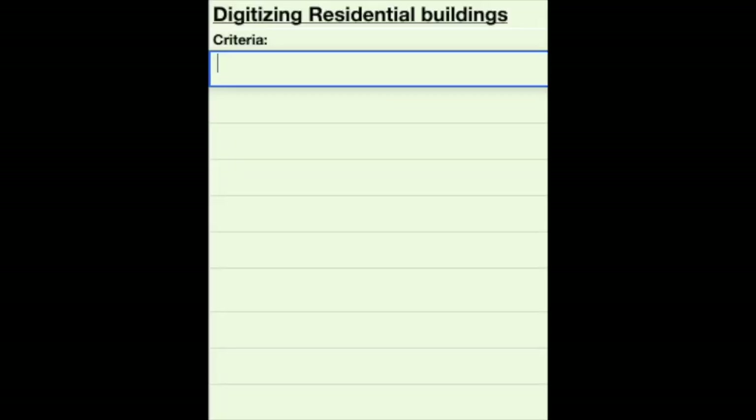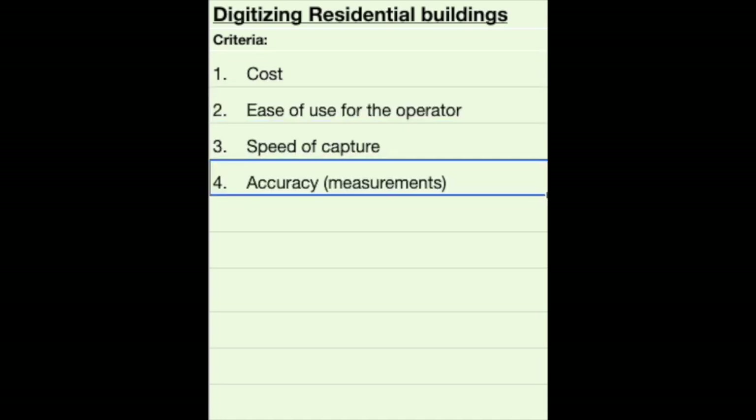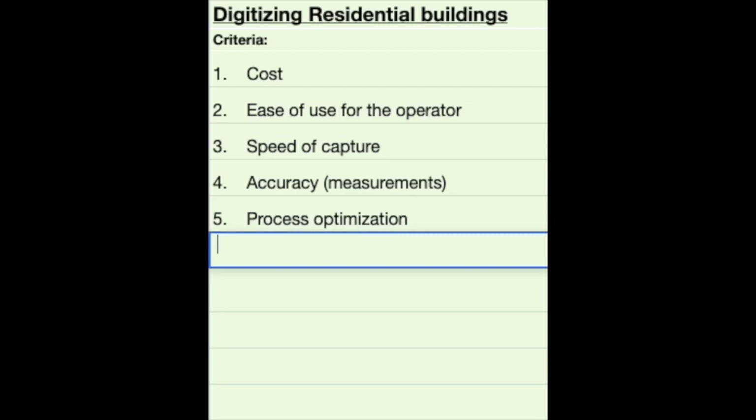We're grading these four techniques according to these 10 criteria, giving each a maximum possible score of 100.